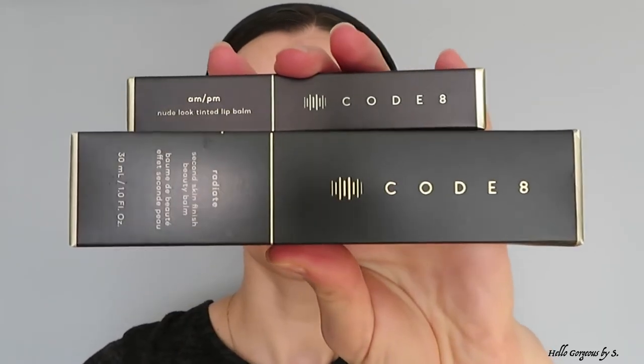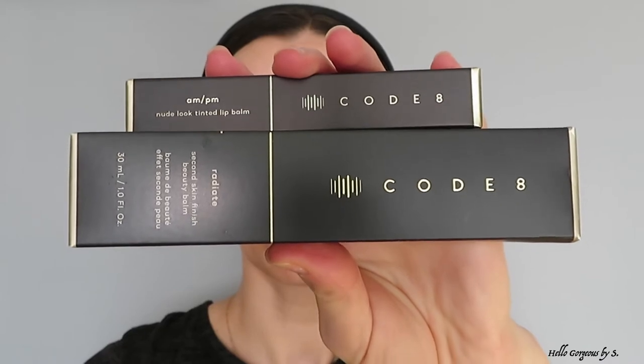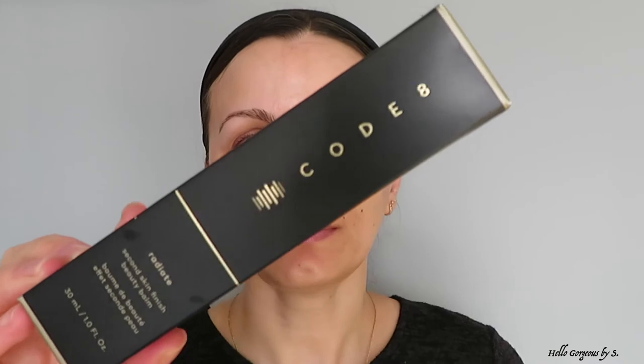Hello, beautiful people, and welcome to my YouTube channel. In today's video we will try two products from Code 8. Code 8 Beauty is a completely new brand for me.